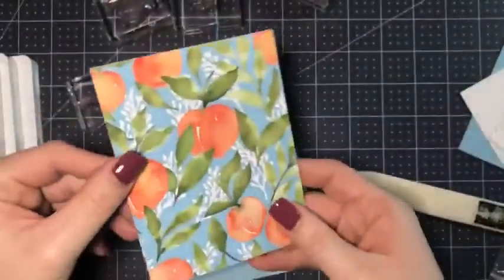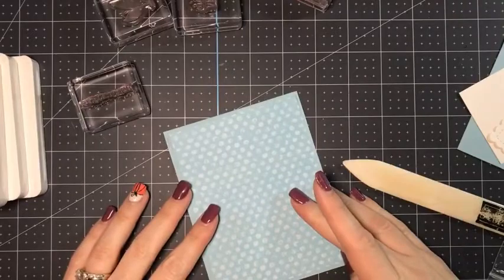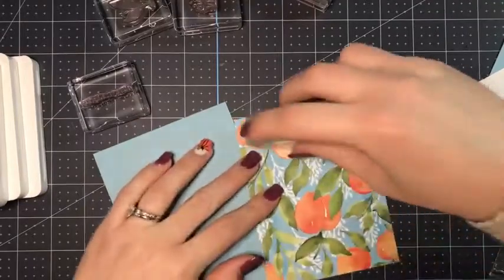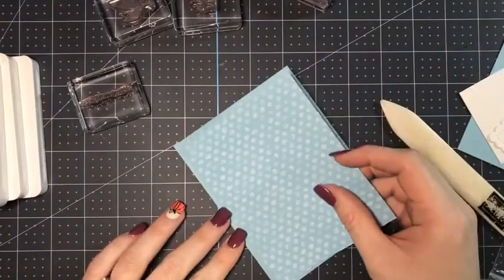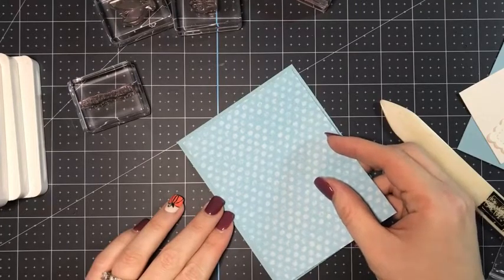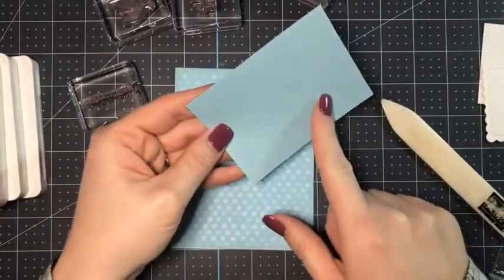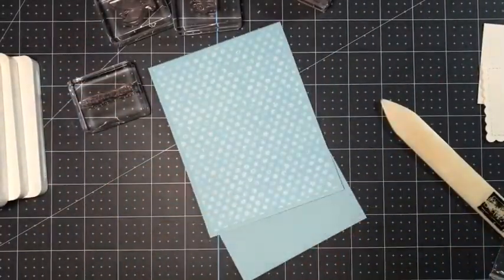We have a piece — I think this is four by five and a quarter — and all measurements will be posted on the blog as well as the supplies. For my 12 Days of Christmas, you don't have to order last chance products — you can order any products you want, your order just has to be at least $50.